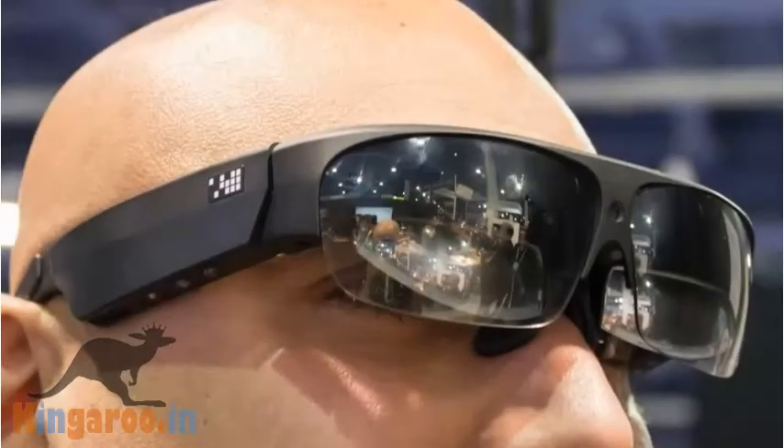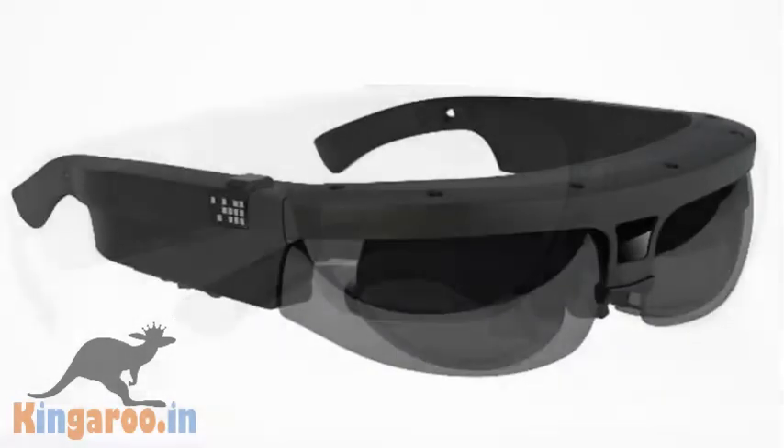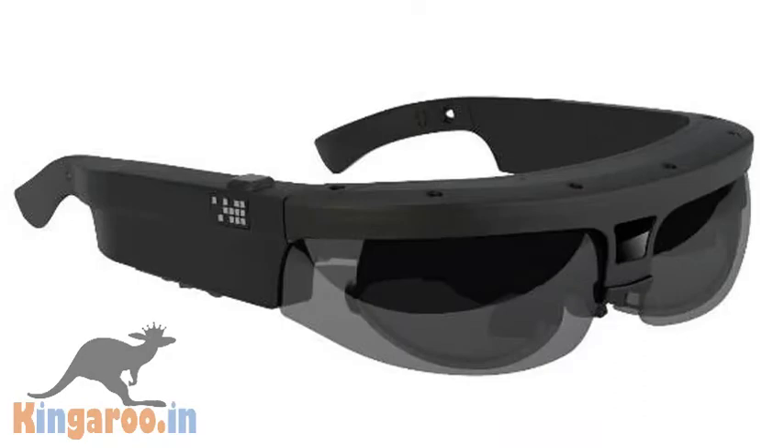Wearables company Osterhout Design Group (ODG) unveiled its first consumer AR/VR glasses, the first to be built on the Qualcomm Snapdragon 835 chip. The R8 and R9 are two models of augmented/virtual reality smart glasses aimed at a wider range of consumers and light business users. The R9 will ship around Q2 of this year, priced around $1,799, aimed at light enterprise and prosumer users for high-end smart glasses apps.